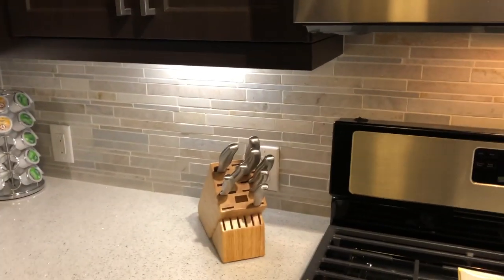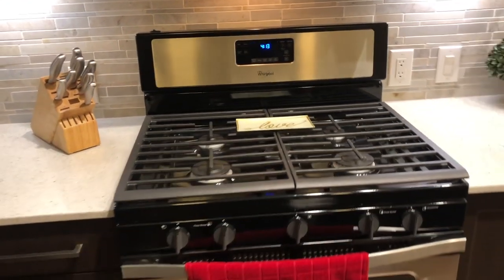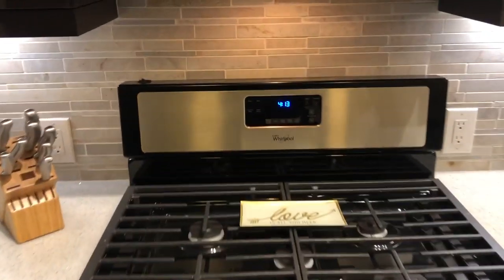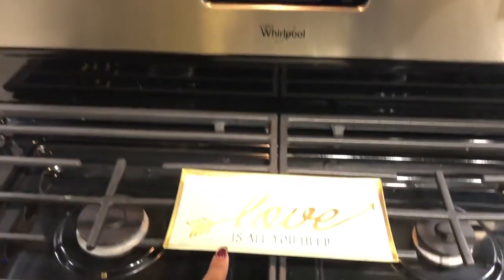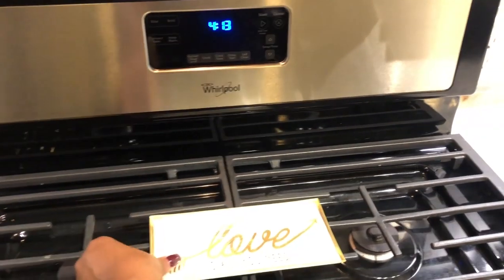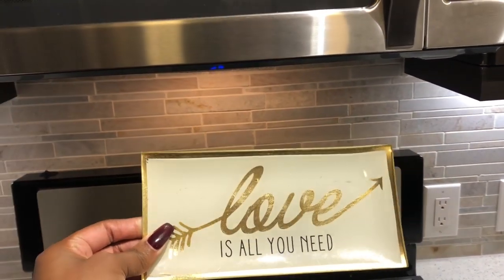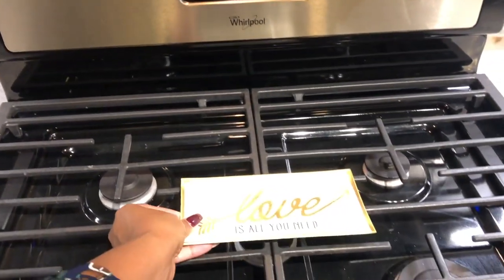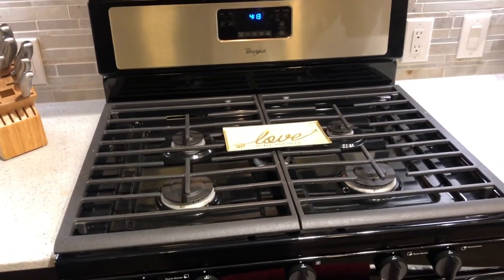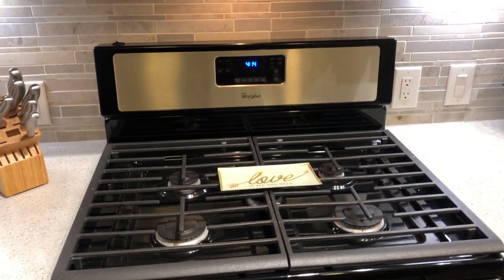We're going to move over here. I just got some knives, nothing special. And then this is my cooktop stove, whatever you want to call it. I have a spoon rest — 'Love Is All You Need' — I got this from At Home and it is just gold. I'll just leave it here to make it cute. And before y'all say anything, my stove is not on, so I don't have to worry about it burning up. So save your comments.